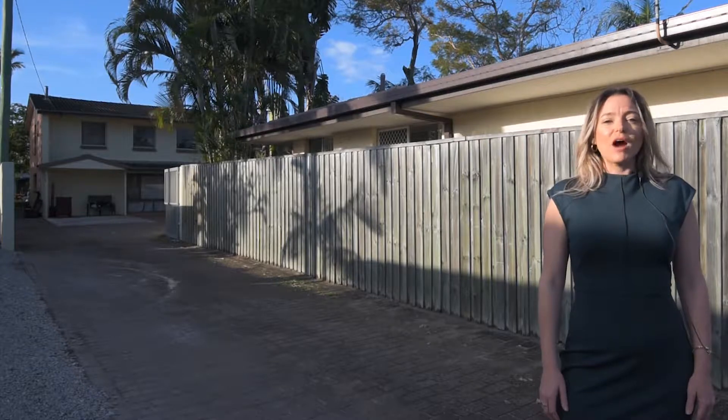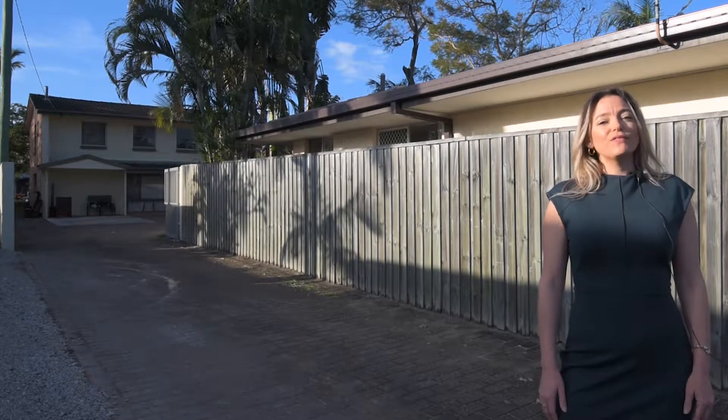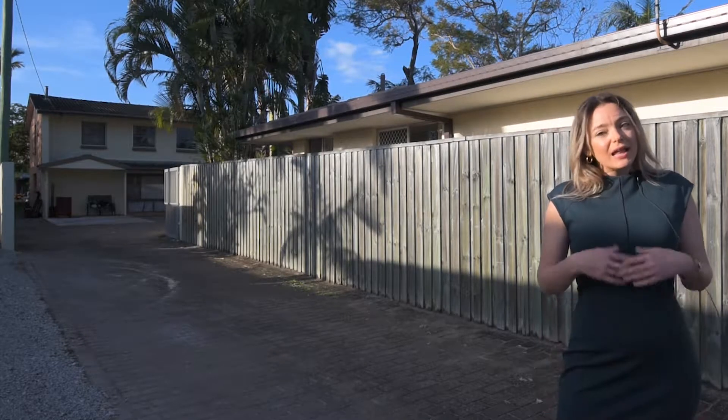Here we are at 61 Kalimna Drive in Broadbeach Waters. If you've been searching for that perfect block in the right location for you to build from scratch or to renovate and create your dream family home, I think you've found just what you're looking for. Let us show you around.